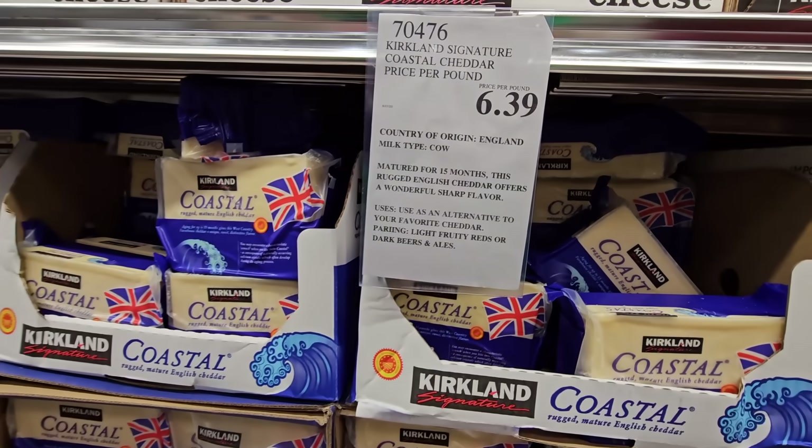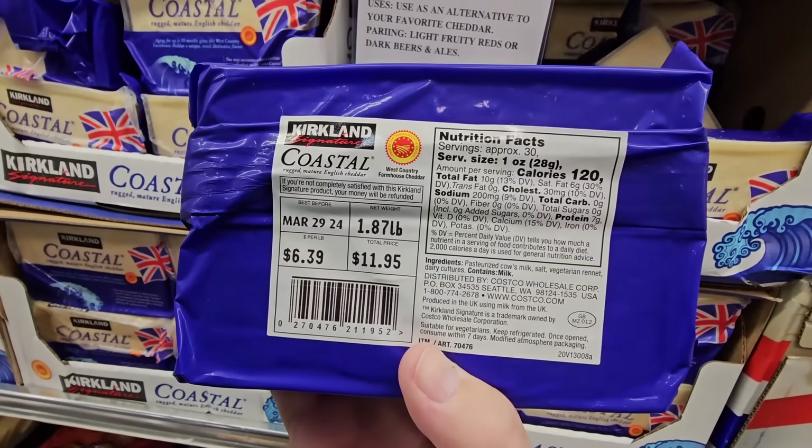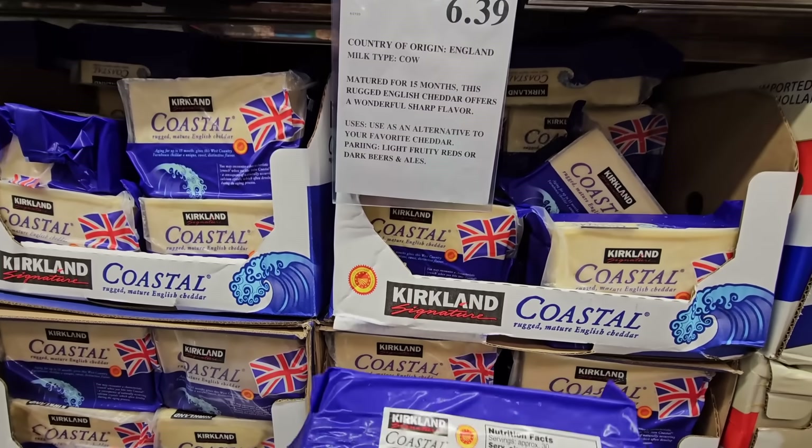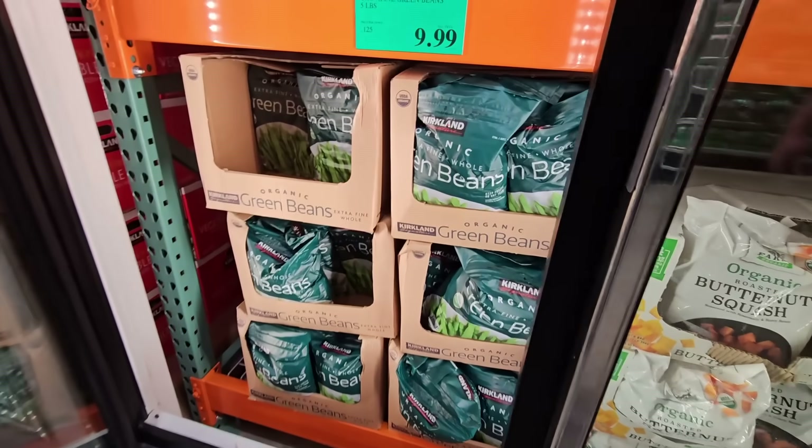They had samples so I was happy to try a cheese here — $6.39 per pound. It was sharp with a creamy, nutty flavor at the end. Very tasty. It is a little bit on the pricier side but so worth it.